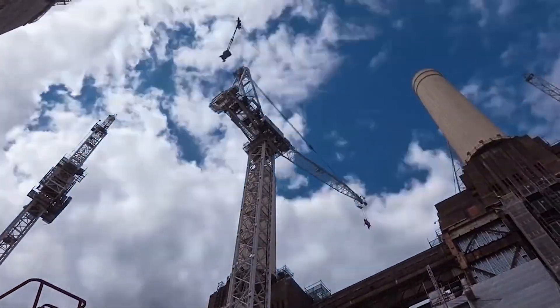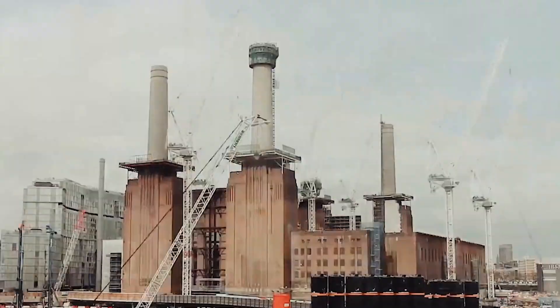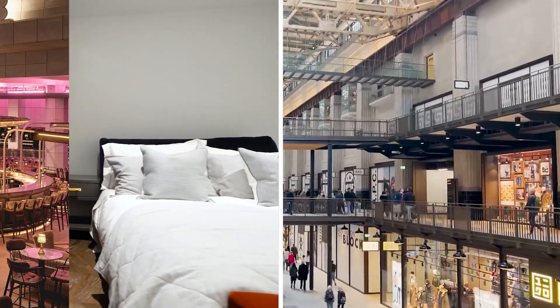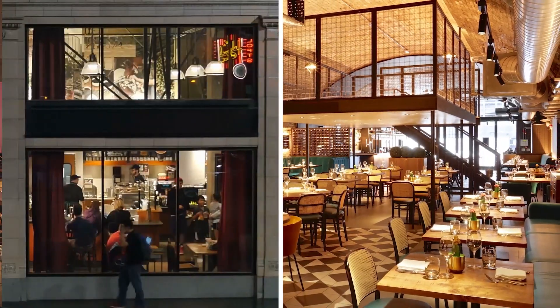Next up is Battersea Power Station, a redevelopment of the famous former power station and one of central London's largest new developments, which will see the vast 42-acre, over 8 million square foot, former industrial brownfield site become home to a community of homes, shops, bars, restaurants, cafes and over 19 acres of public space.